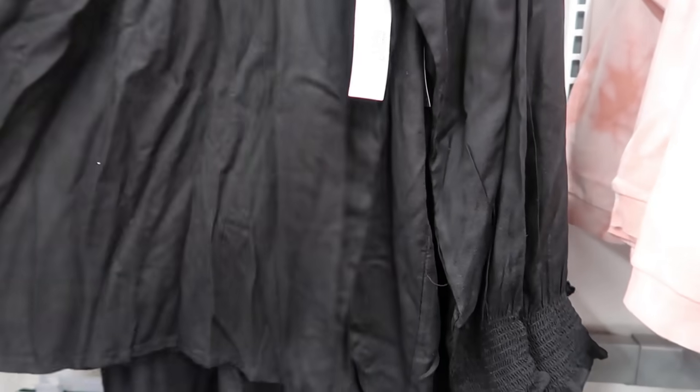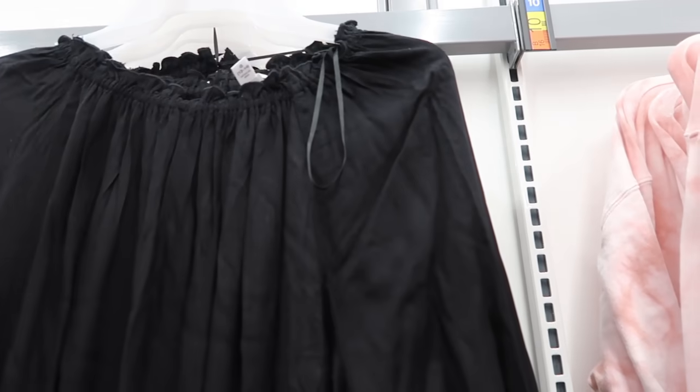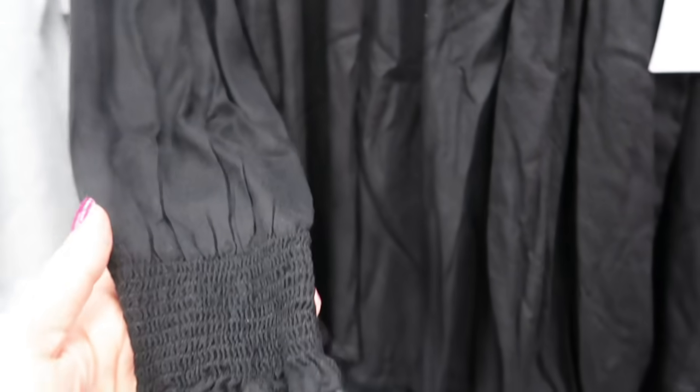These are $12.98 and you can wear them on or off the shoulder. Here's what the material looks like up close.